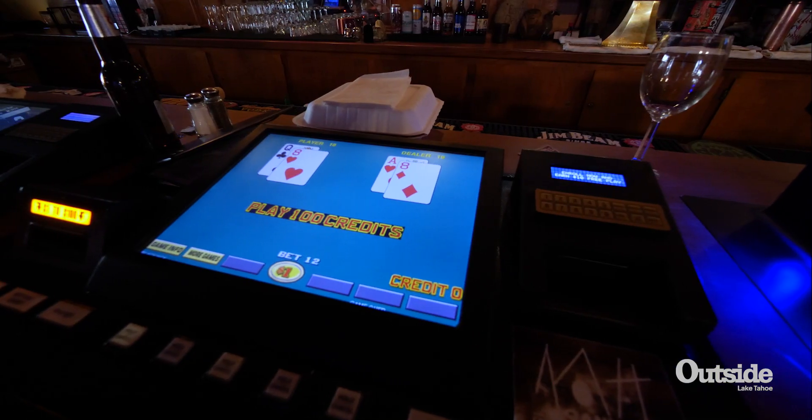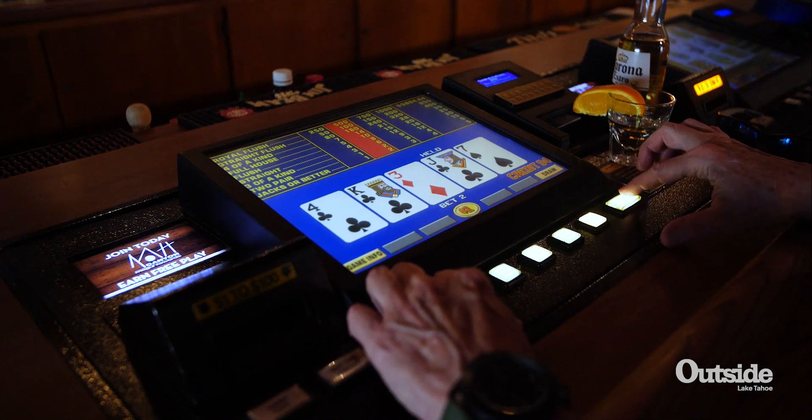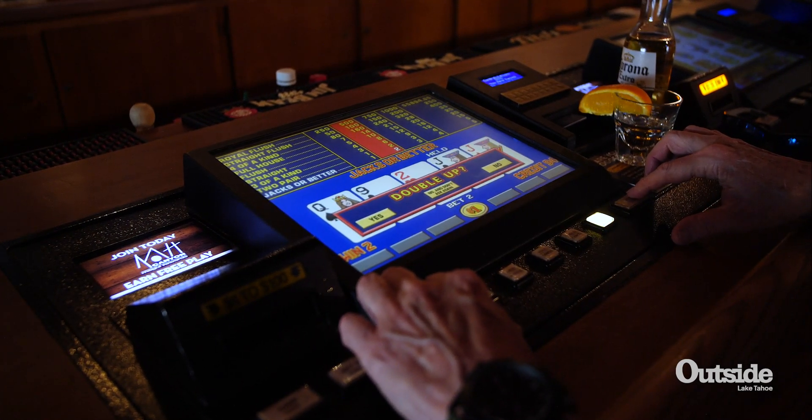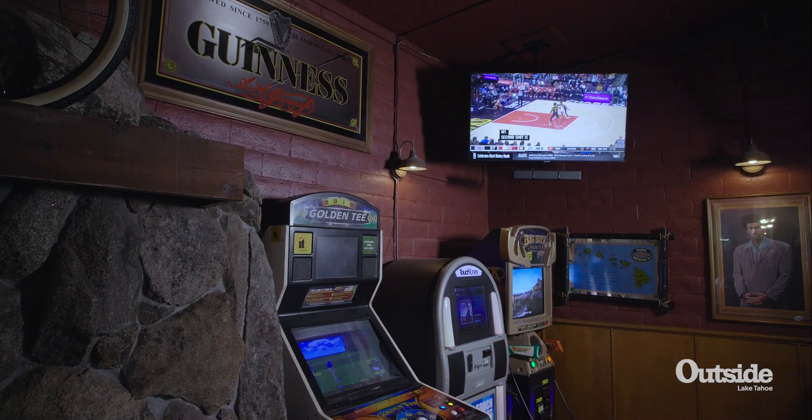You guys got some games on. We do. We have a full poker bar here, which is multi-denominational, multi-game. You can play slots, video poker, blackjack — all that different kind of stuff. We've got a couple of different royals that the meter's going on. We've also got a Golden Tee and a Buck Hunter and stuff like that. Plenty to do.